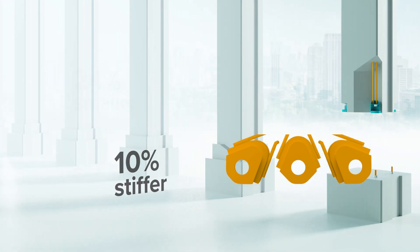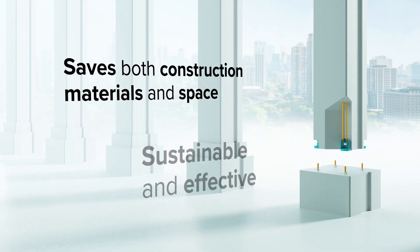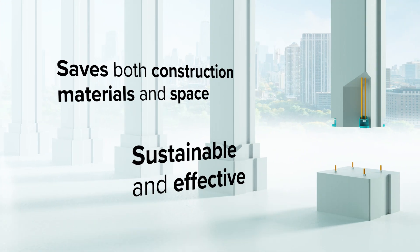In addition to the superior usability, it saves both construction materials and space, making it possible to build more sustainable and effective buildings.